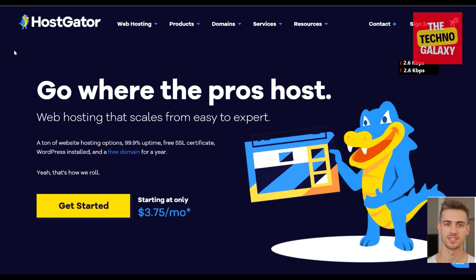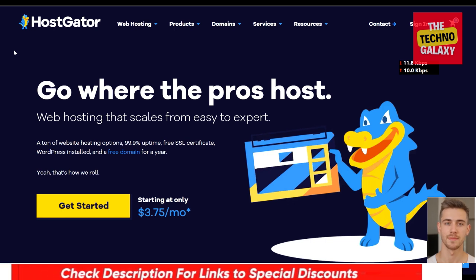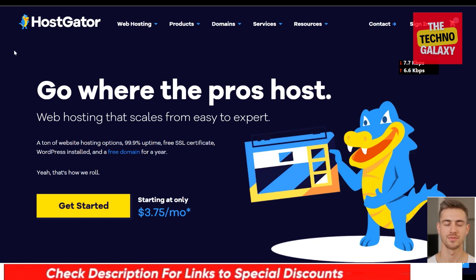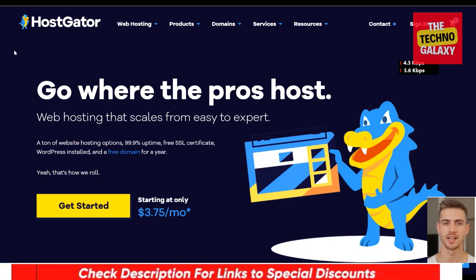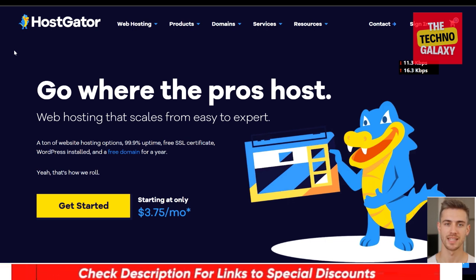At the start of this video, I told you that I will try to help you save some money for your hosting plan, so here's how you can get it. I have included a HostGator discount link in the video description and in the first pinned comment down below. So after watching this HostGator review, if you are interested in giving HostGator a try, please feel free to check that discount link which can get you some nice discounts on the HostGator plans.